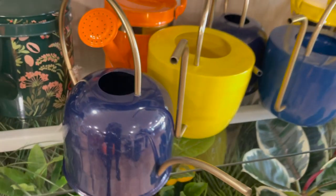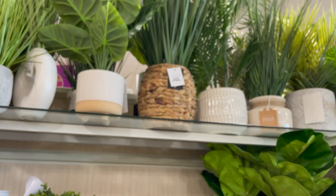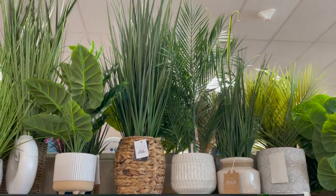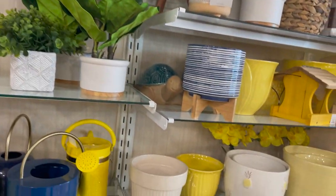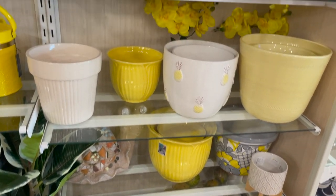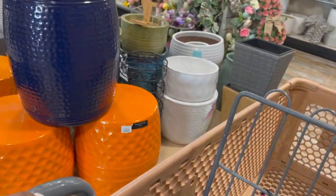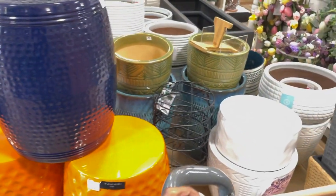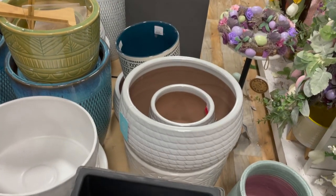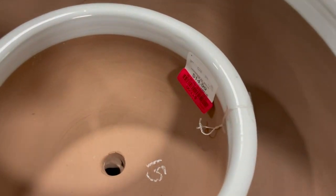Yeah guys, a whole bunch of things for your garden and outdoor space. They have some faux plants — if you can't keep a plant alive, have no shame, get you a faux plant and put them in your planter. Really nice planters guys, a whole bunch of colors. You can always spray paint these if you don't like the bright colors — do a DIY project. If you find one you like for the size and texture, you can always change the color. There's a whole bunch of them here.